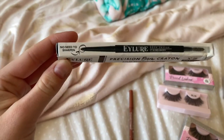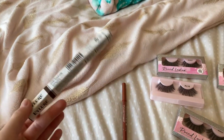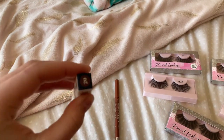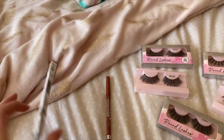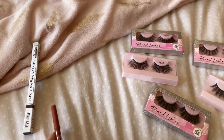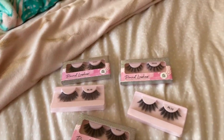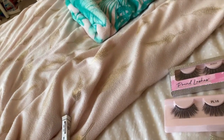I picked up an Ilua precision brow crayon — I've wanted to try a crayon for ages as I currently use a brow pomade — in shade 20, mid brown. I also got a Rimmel lip liner in Tiramisu, which is a lovely colour. Look how gorgeous that colour is! So I got a few makeup products along with the eyelashes.